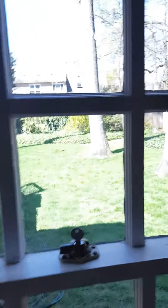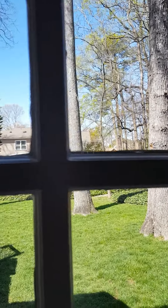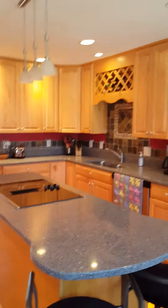So these are not replacement windows — they look like originals, but they're in great shape. Nice kitchen here, it doesn't look like much needs to be done.